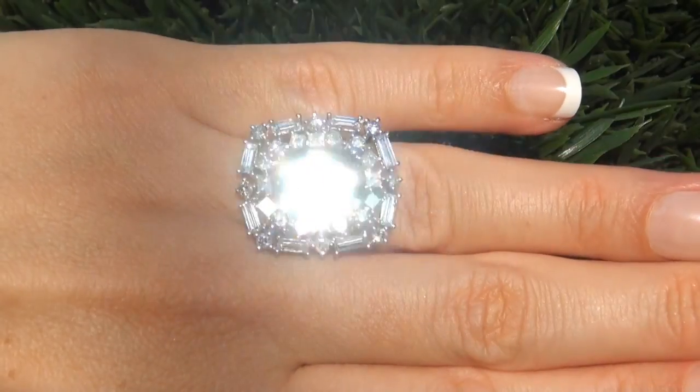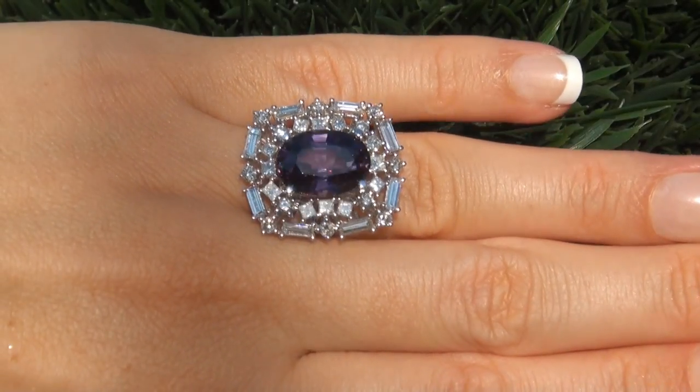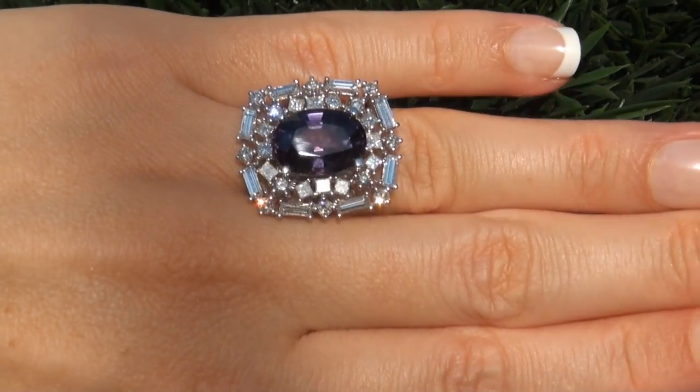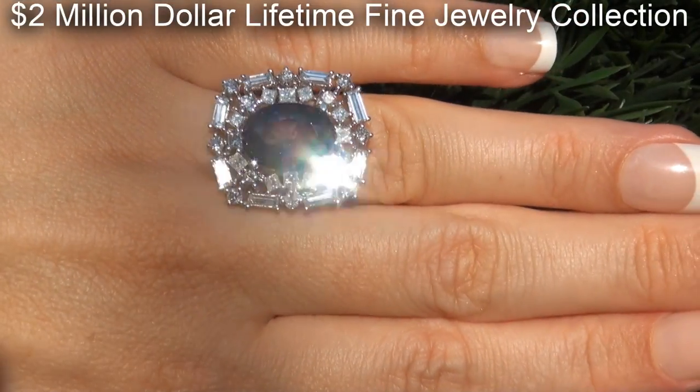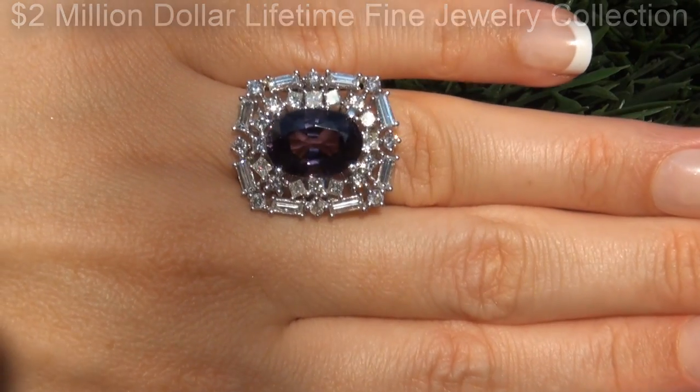This highly collectible ring comes to us from a prominent Newport Beach, California consignor, who asked for our assistance in selling her $2 million lifetime jewelry collection due to difficult personal and financial times.